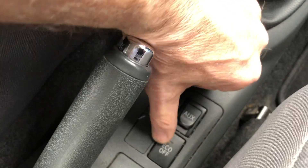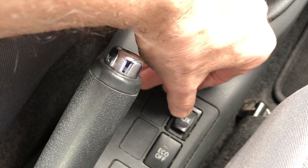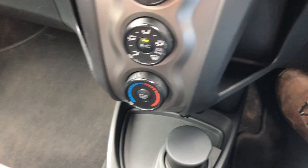You've got the auxiliary input there. Glovebox with the book pack — it's all with it. There's storage in there as well.